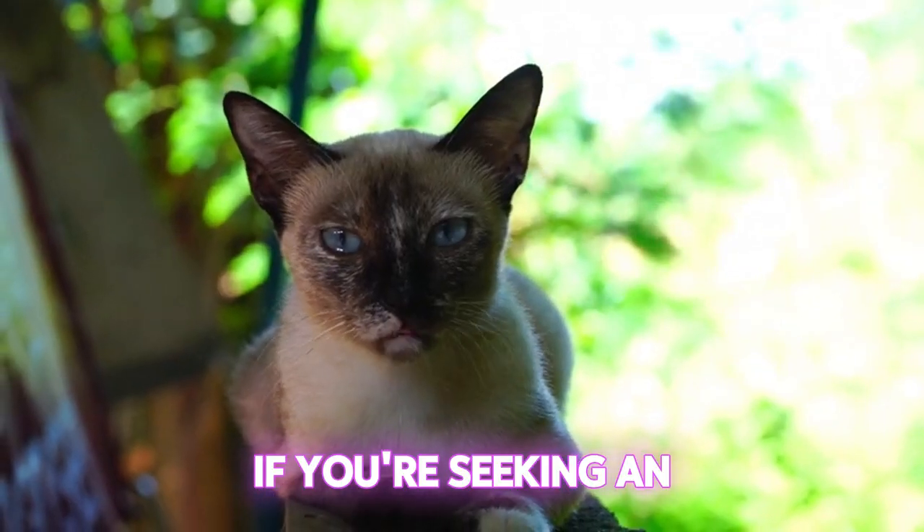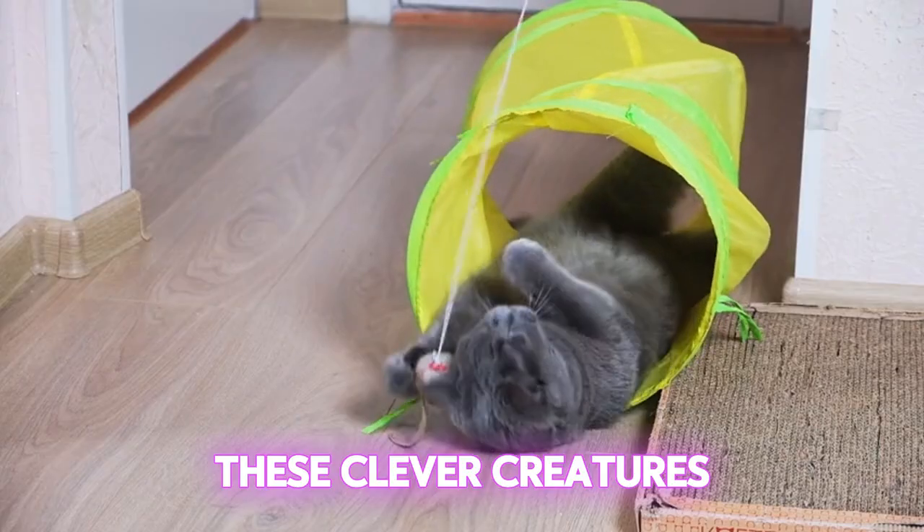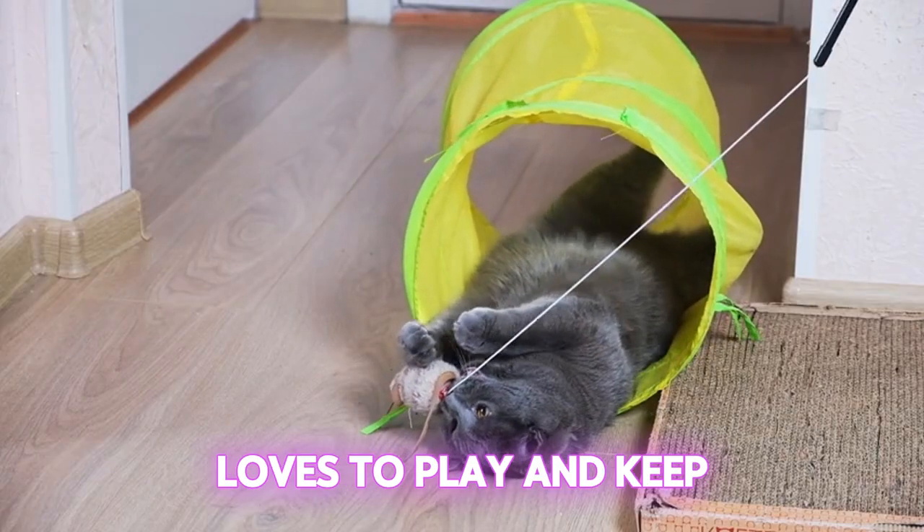If you're seeking an intelligent and active companion, look no further than the Siamese cat. These clever creatures love to play and keep their owners entertained.